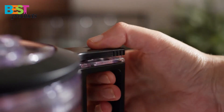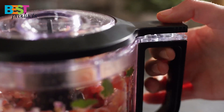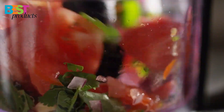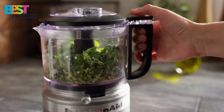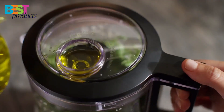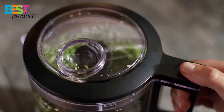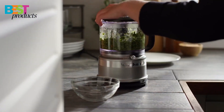The chopper has two speeds and a pulse setting for coarse or fine results, and the stainless-steel multipurpose blade locks in place for convenient pouring. The drizzle basin is great for incorporating liquid ingredients for sauces and dressings while processing. The BPA-free work bowl is a great feature for those looking for a chopper that is free of harmful chemicals.